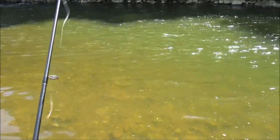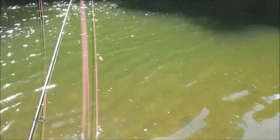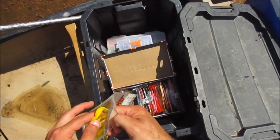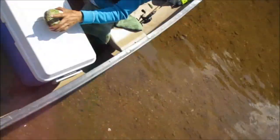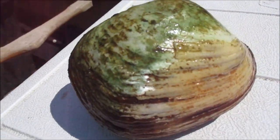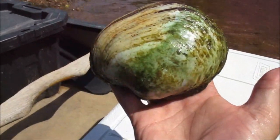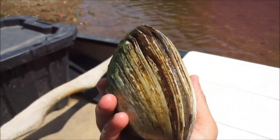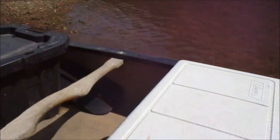I am trying a red Yum soft plastic crawdad. It's probably about two inches — brown on top and bright red on the bottom with a quarter ounce jig head. I want to get a good picture of that. It's the biggest one I've ever seen. This is the biggest mussel I've ever seen. That thing is like the size of a turtle. He's alive.